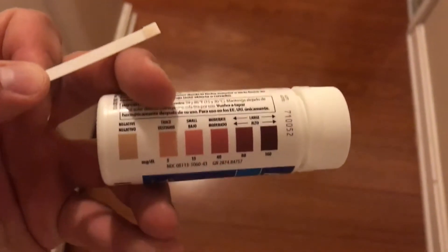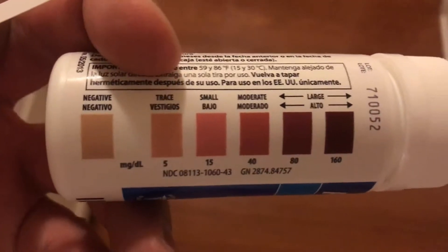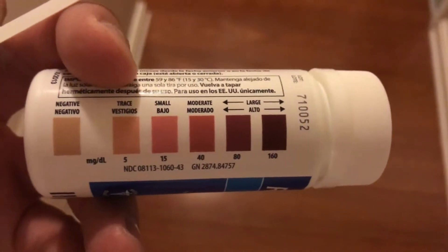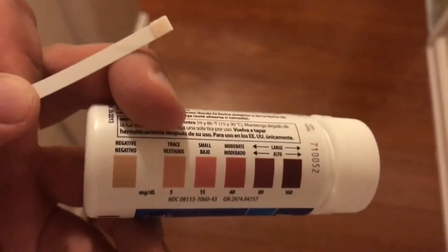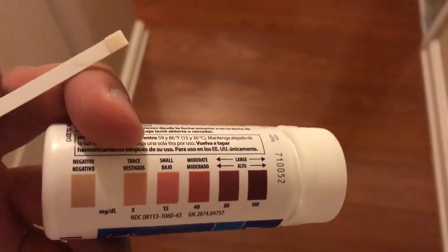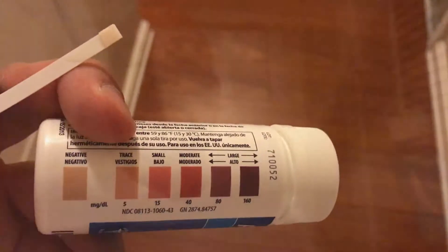Results are in, and it is negative. Let me give you a closer look. So as you can see, here's the strip. You have your negative, trace amounts of ketones, small, moderate, large — and that color would definitely be negative. So there we go, we've got baseline negative, and we'll check back in a week.